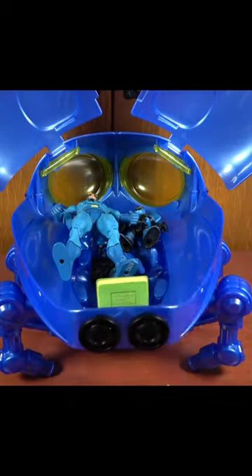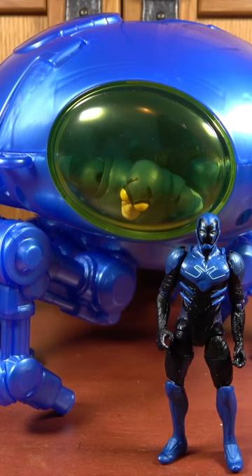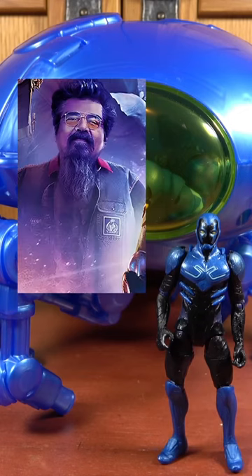Now, to answer the question — how many Blue Beetles fit in a Bug Ship? The answer is almost all of them. It's definitely a nice addition to my Blue Beetle collection. Now, I just need a tiny George Lopez to fly this thing.